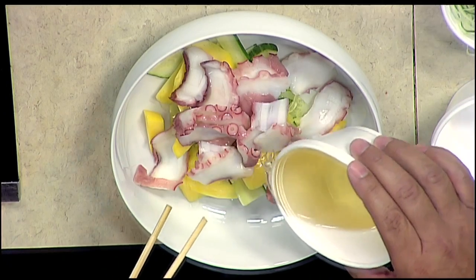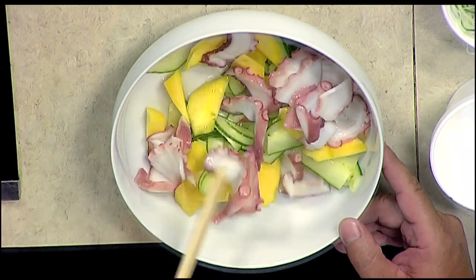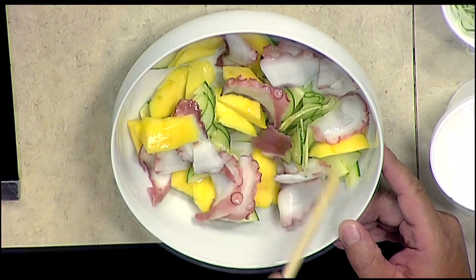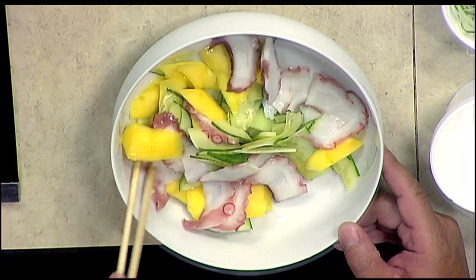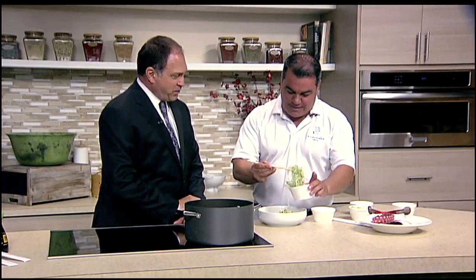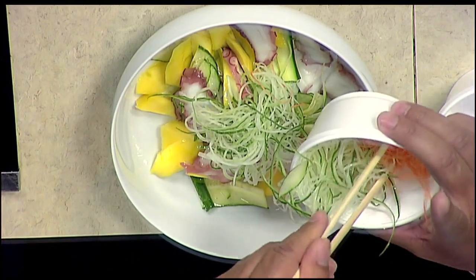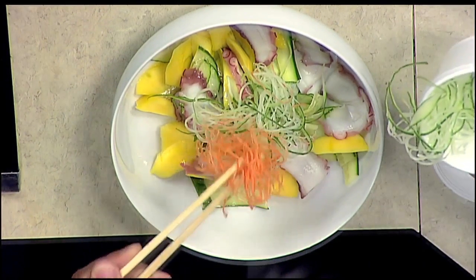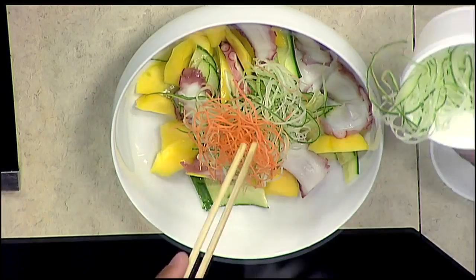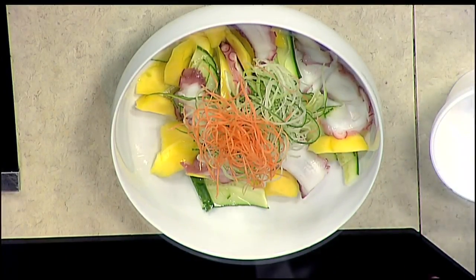We put a little bit of that on top and mix this very easily. I like to use chopsticks — pretend like I know how to use them. Fake it till you make it. And then we have some shaved cucumber. Look at that — we put it right on top. That's brilliant. And then some shaved carrots. And there you have it.